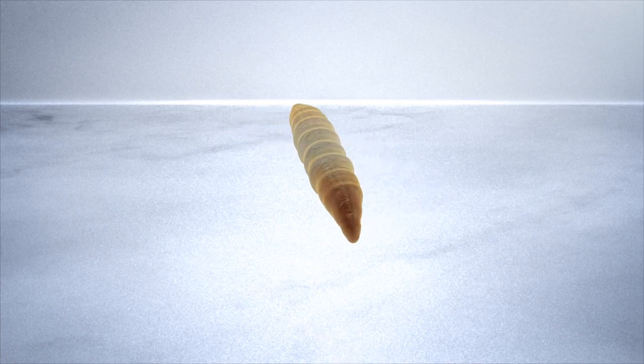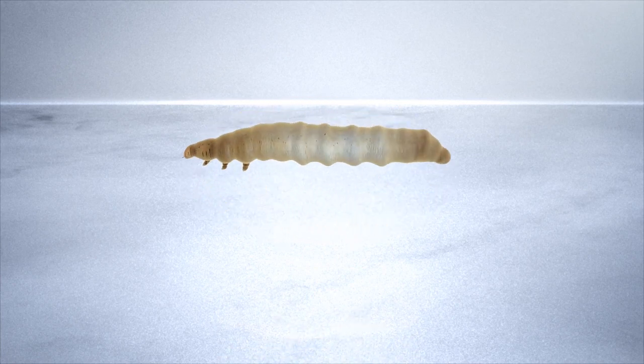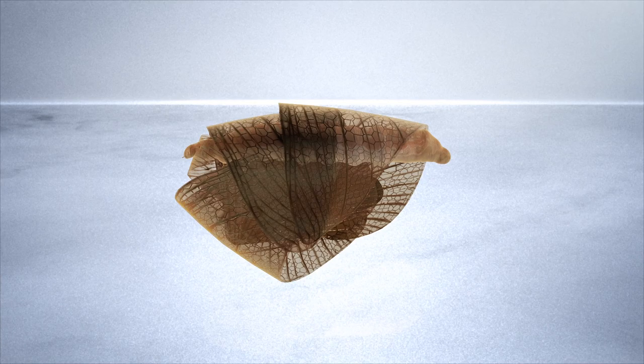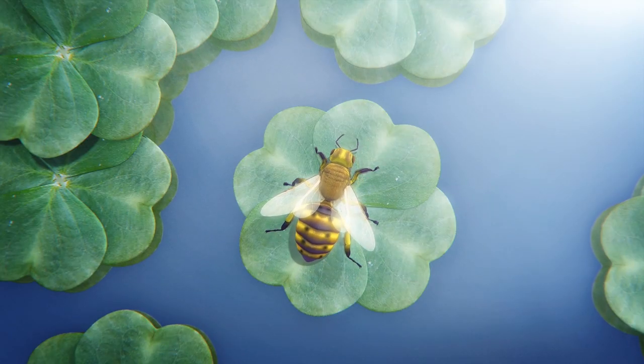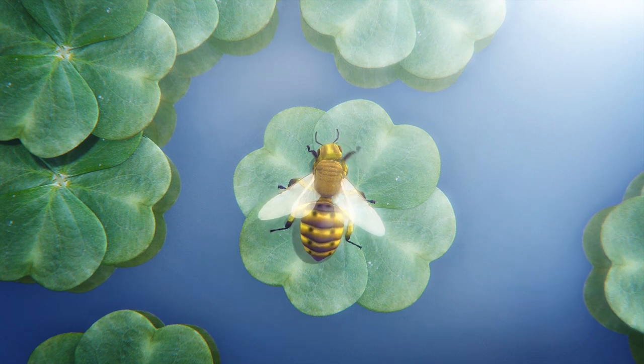Elophila turbata larvae make portable cases from fragments of aquatic plants. They live inside these cases near the surface of the water. Once the wasp finds its host, it probes it with its antennae and eventually forces it out of its case.